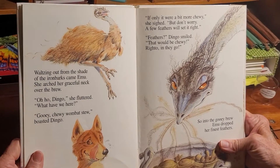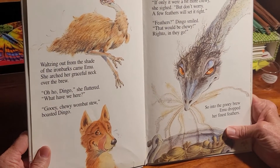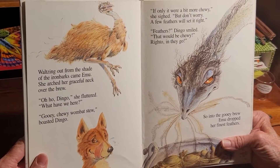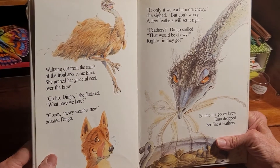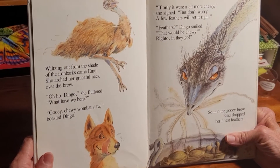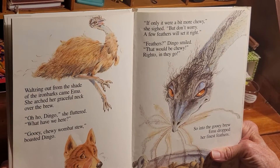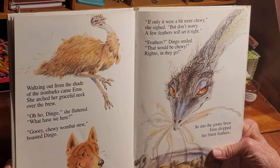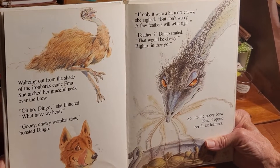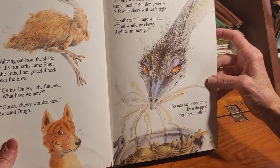Out from the shade of the ironbox — which are definitely eucalyptus trees — came Emu. She craned her graceful neck over the brew. 'Ho-ho, dingo,' she fluttered. 'What have we here?' 'Why, it's gooey-chewey wombat stew,' boasted dingo. 'If only it were a bit more chewy,' she sighed. 'But don't worry, a few feathers will set it right.' 'Feathers? Mmm!' Dingo smiled. 'Right-o! In they go!' So into the gooey brew, Emu dropped her finest feathers.